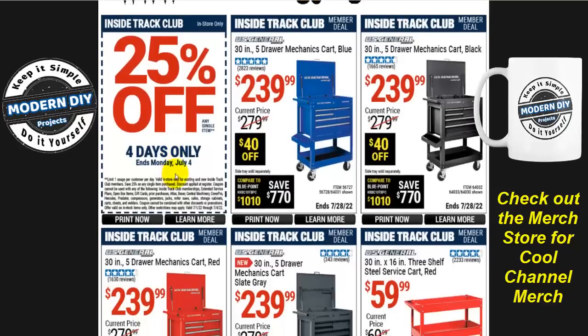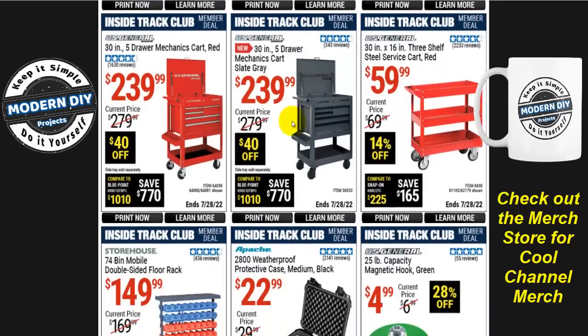We're off and running looking at some service carts. The US General 30-inch five-drawer mechanics cart comes in a bunch of different colors — blue, black, slate gray, red, etc. These are $240 right now, normally $280, so $40 off. If you've been holding out hoping they'd get cheaper, I'm sorry to tell you that's not going to happen. Inflation is running rampant and costs of parts, metal, and assembly are all going up. So I suggest you buy them when you can and save yourself some money.